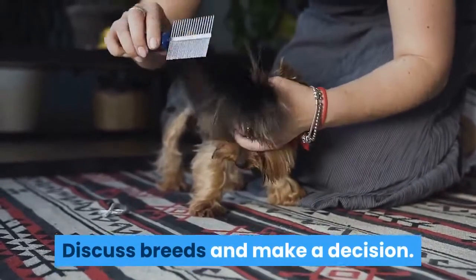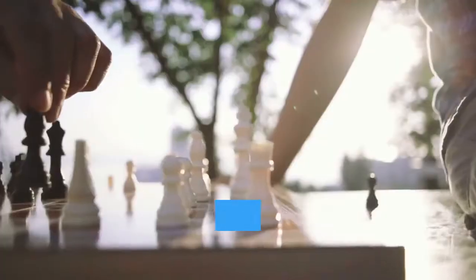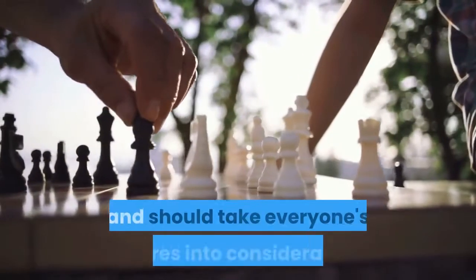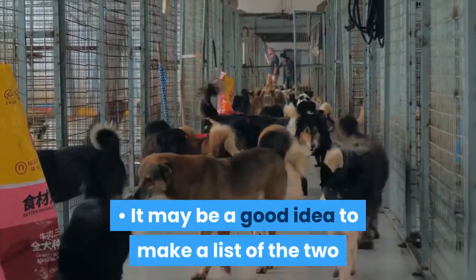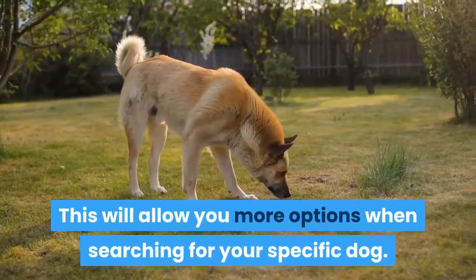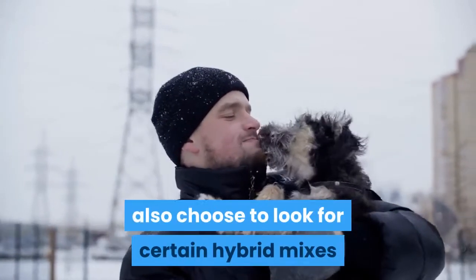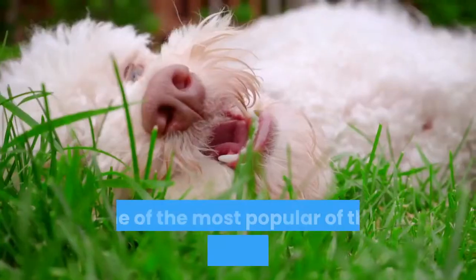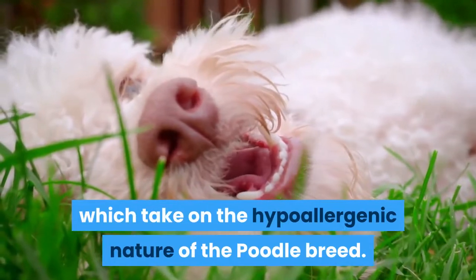Discuss breeds and make a decision. Once you have narrowed down your choices, make the final decision with your family, taking everyone's desires into consideration. It may be a good idea to make a list of two or three breeds you would consider, giving you more options when searching for your specific dog. When making your breed decision, you can also look for certain hybrid mixes that are known to be hypoallergenic. Some of the most popular of these mixes are poodle mixes, which take on the hypoallergenic nature of the poodle breed.